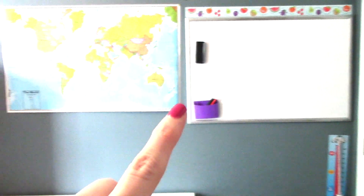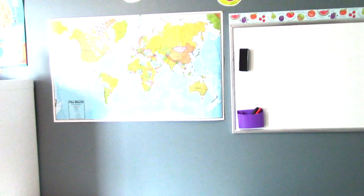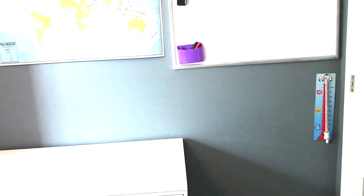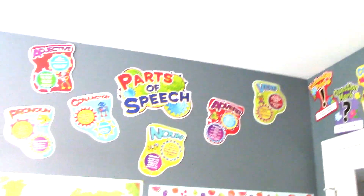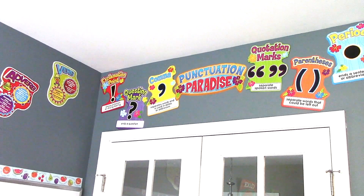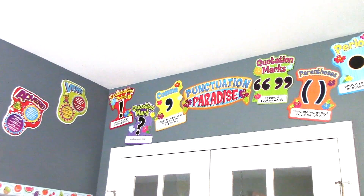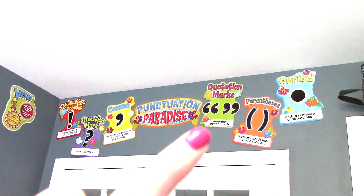Starting on this side of the room — we just have a marker board from Costco, a map I got at Hobby Lobby which is supposedly interactive with your phone, a little goal-setting area, and a pointer. Up here I have our parts of speech posters from Dollar Tree. I moved some posters over here, and I think it's a really good tip: if you have room in your classroom, rotate or move posters from time to time because kids tend to stop paying attention to them if they stay in the same spot year after year.